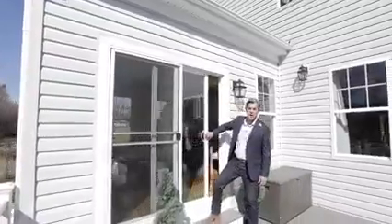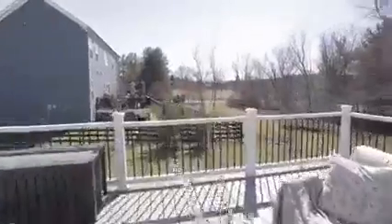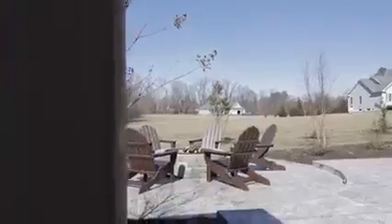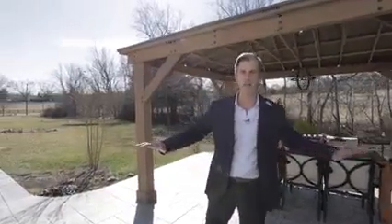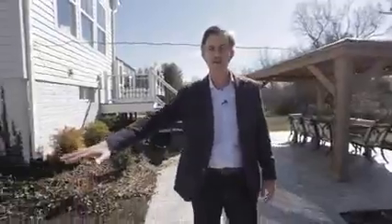You guys know I love outdoor spaces, and this one is awesome. There's a big, large Trex deck that overlooks your big backyard. You've also got a nice gazebo, a place to grill at night, and a fire pit to cozy up to and get some s'mores. As you'll notice, there are tons of plantings all around — so spring, summer, fall, every season something is popping out here. You even have a nice pad ready for your hot tub.